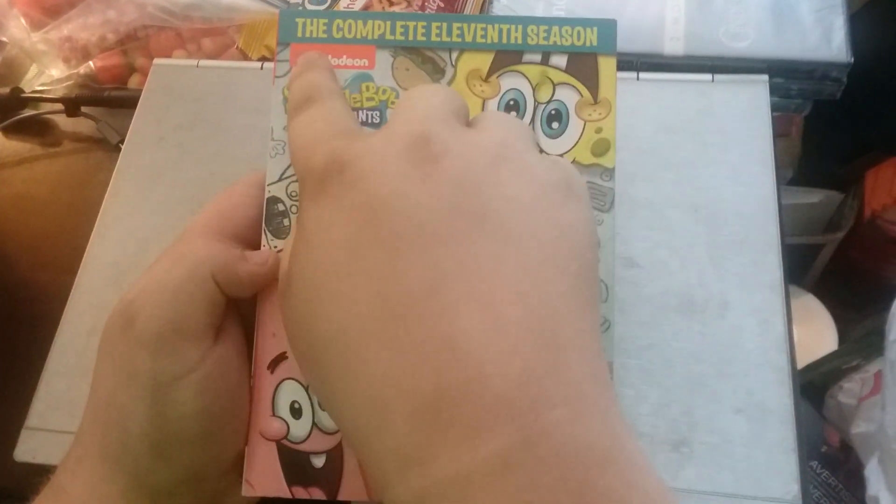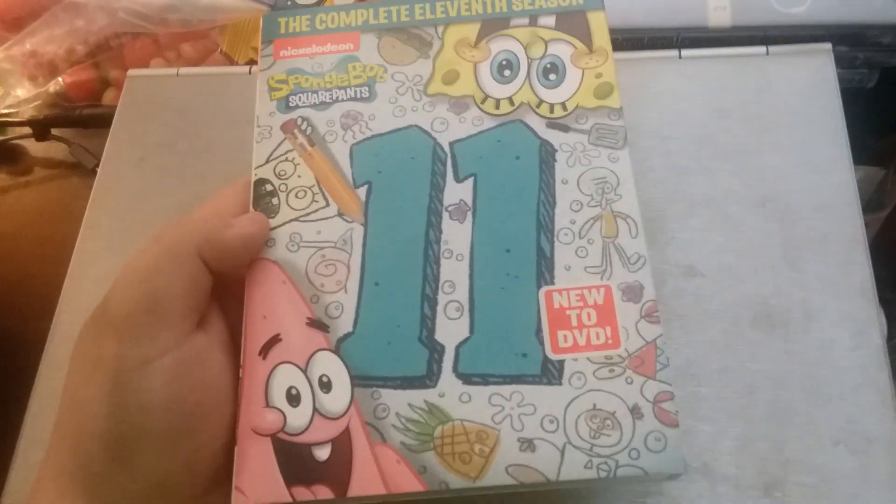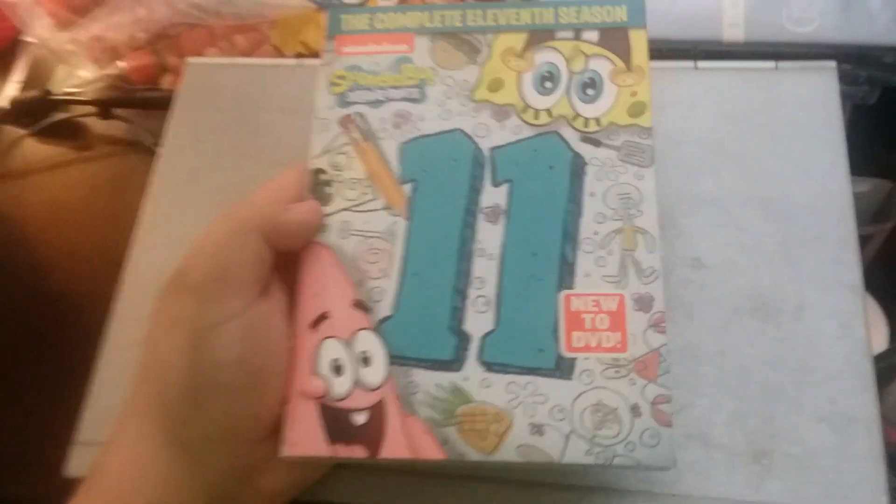The next DVD that we have is the complete 11th season Nickelodeon SpongeBob SquarePants.